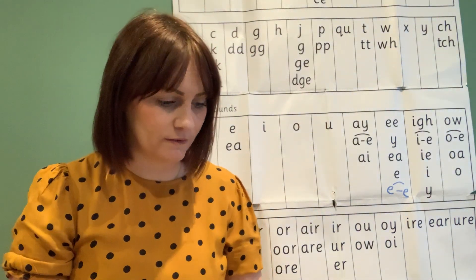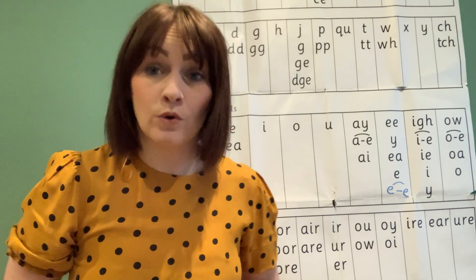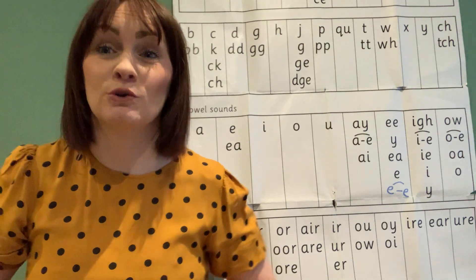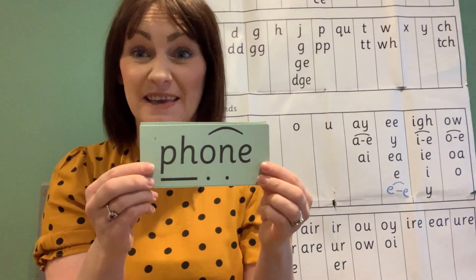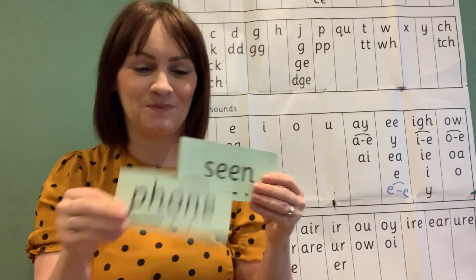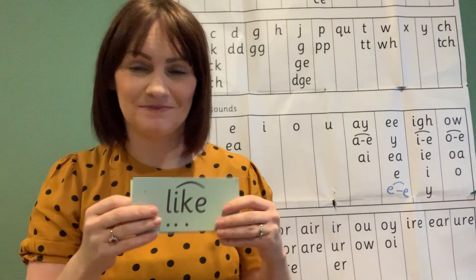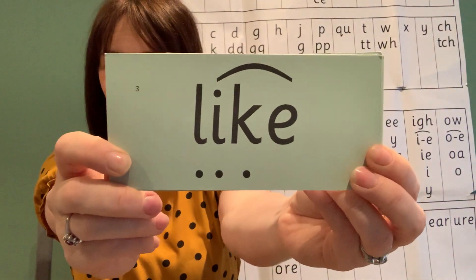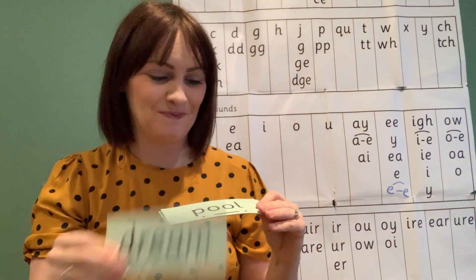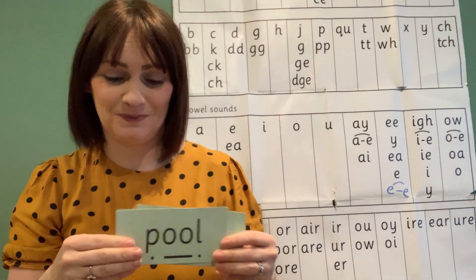I've got some Fred-in-our-heads here — quite a few, with lots of set two and set three sounds in. Let's have a go. We're going to Fred-in-our-head and then try to speedy read them. Fred in your head first — shout out the word when I push it forward. Phone. Scene. Like. Dream. Pool.